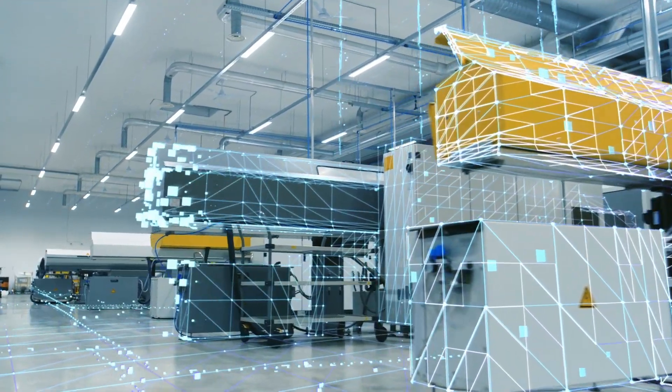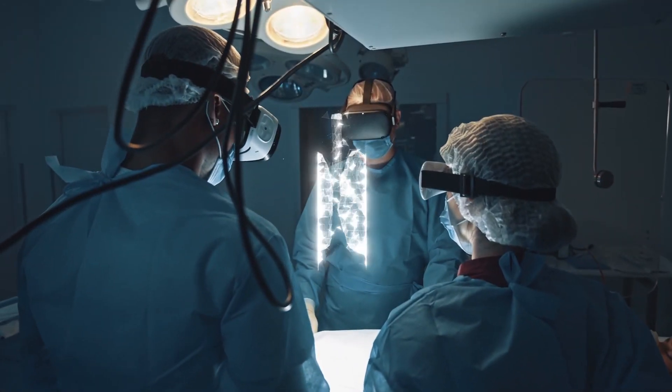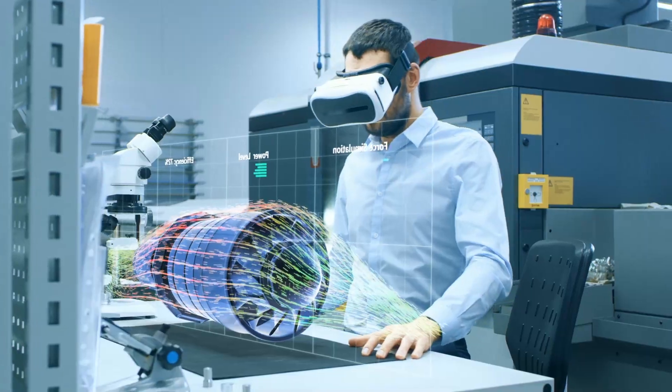3D visualization is transforming how we connect, share, and collaborate. Be it industrial maintenance or learning to perform complex surgeries, commercially available 3D solutions are already being integrated into the workplace.